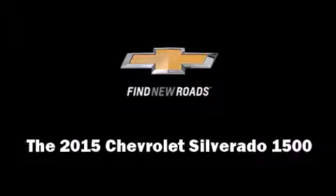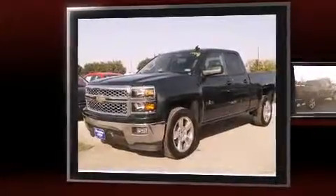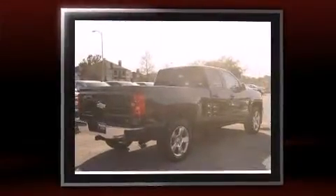Take command of the road in the 2015 Chevrolet Silverado 1500. Under the hood, you'll find an 8-cylinder engine with more than 350 horsepower, providing a smooth and predictable driving experience.